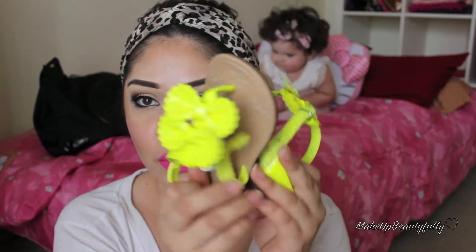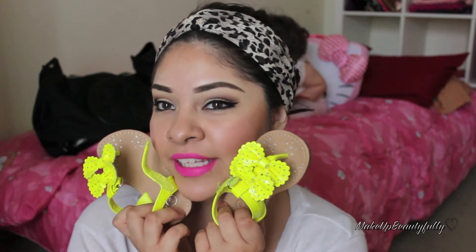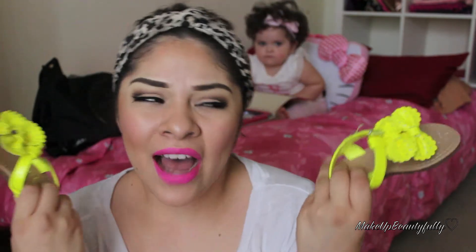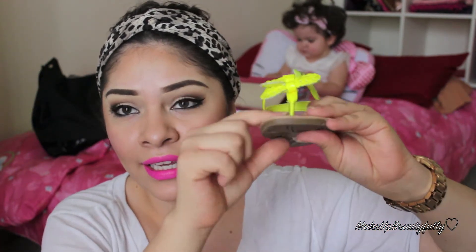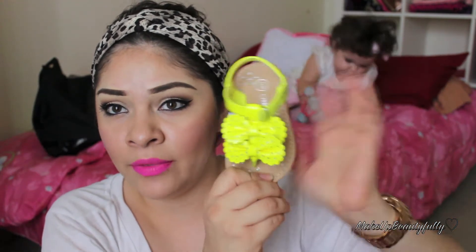These cute little shoes are like a bright neon yellow — they look so pretty next to my lipstick. But I think I'm actually going to exchange them for something else, because whenever I put them on Adriana she was kind of complaining about them hurting in between her toes, so I'm not sure if we're gonna keep those.